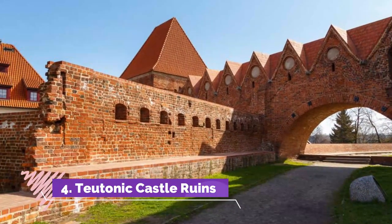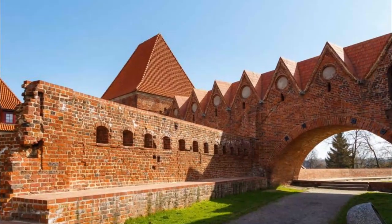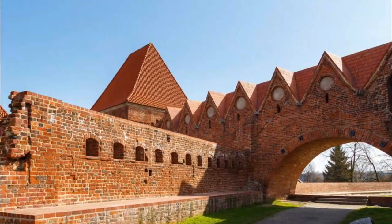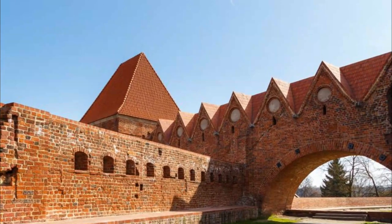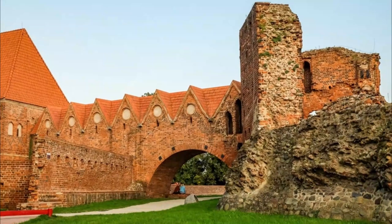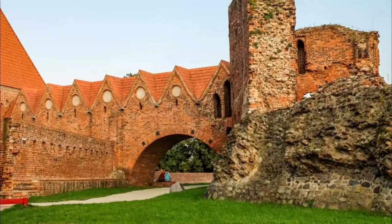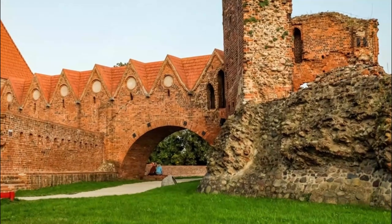Teutonic Castle Ruins. When you remember it was sacked in 1454 during an uprising against the Teutonic Order, it's not surprising that little remains of the old Teutonic Castle east of the old town. The site had been mostly forgotten until the 1960s, when excavations brought to light underground chambers that have since been opened up to visitors.